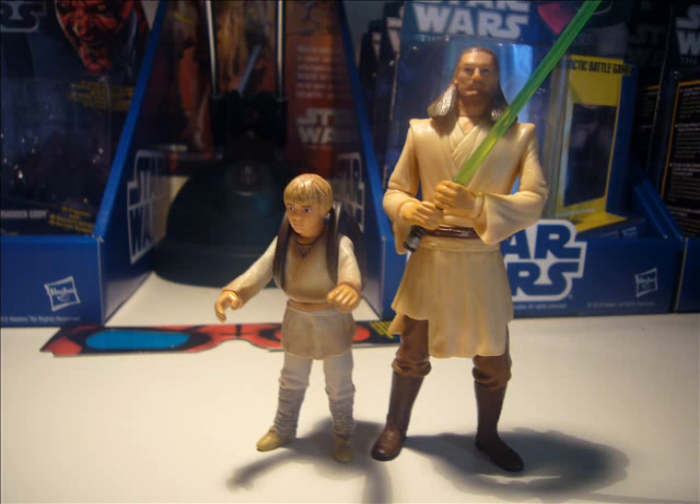Hello everyone and welcome to the first ever episode of StarTalk. This is a Star Wars podcast presented by yours truly. This is technically a Star Wars podcast, like I said.